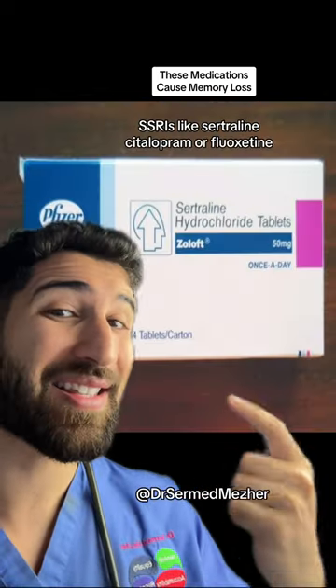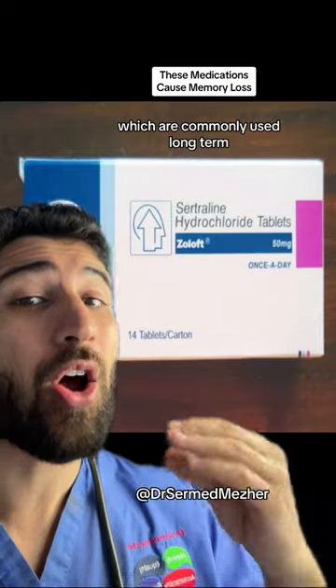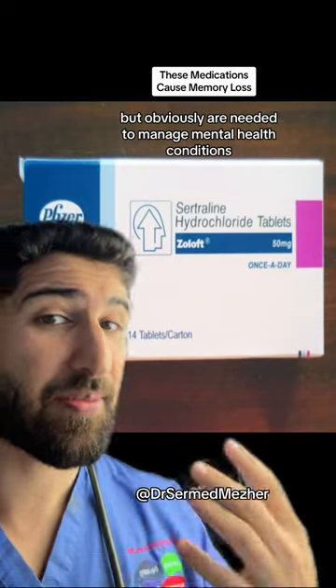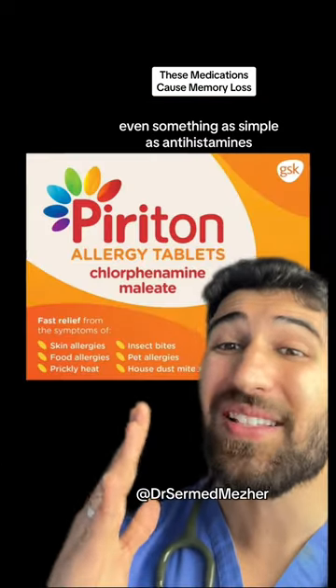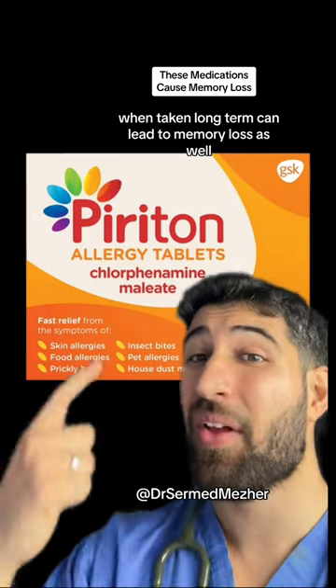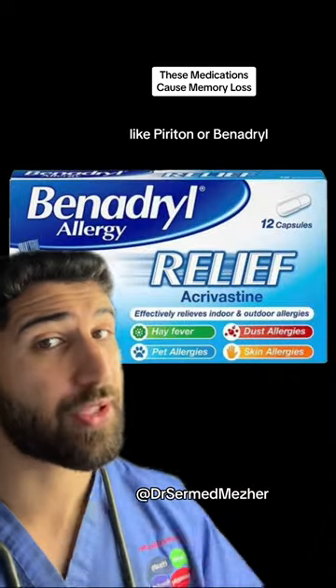SSRIs like sertraline, citalopram, or fluoxetine, which are commonly used long term but obviously are needed to manage mental health conditions. Even something as simple as antihistamines when taken long term can lead to memory loss as well, like Piriton or Benadryl.